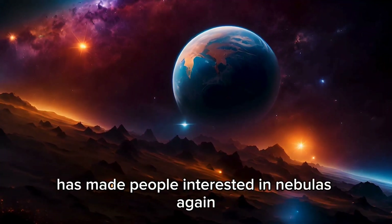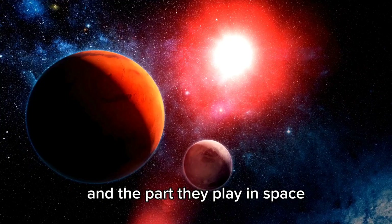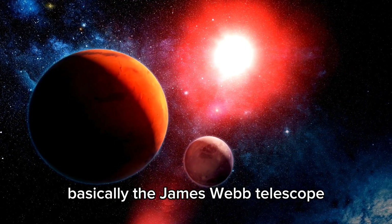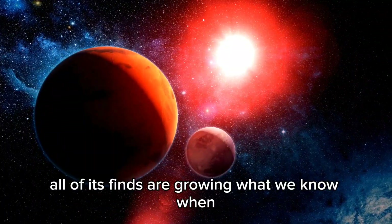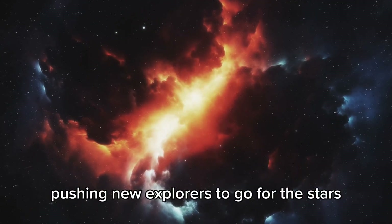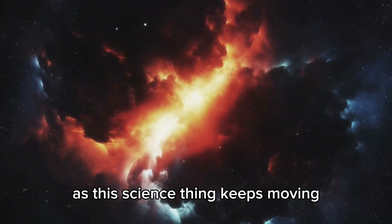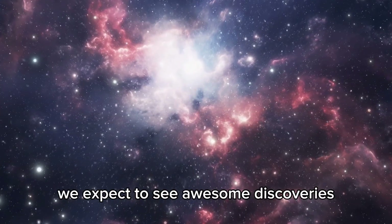This out of the blue thing has made people interested in nebulas again and the part they play in space. Basically, the James Webb Telescope is a sign of how smart people are and how much we want to know. All of its finds are growing what we know and pushing new explorers to go for the stars. As this science thing keeps moving, led by the strong gear on Webb, we expect to see awesome discoveries.